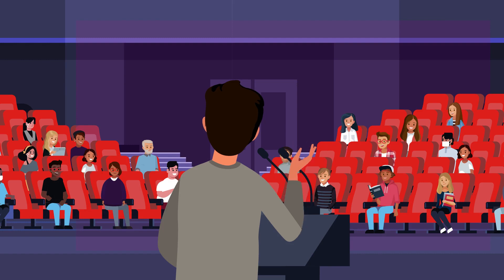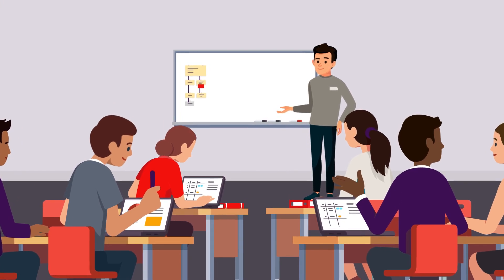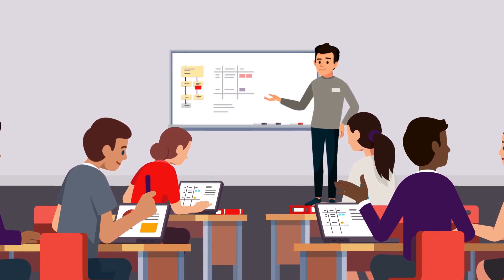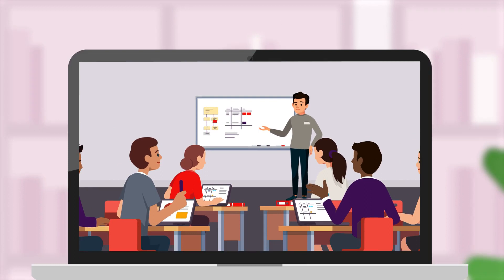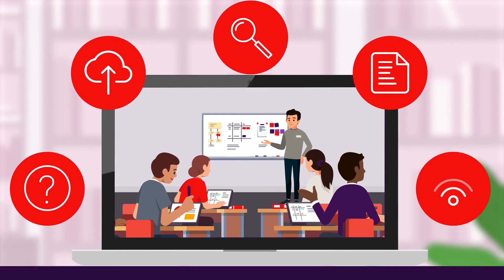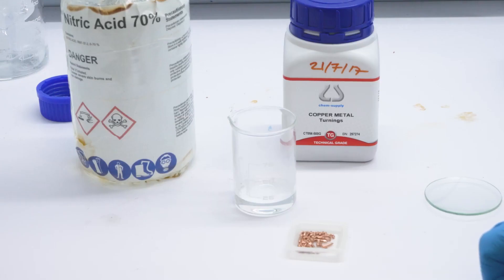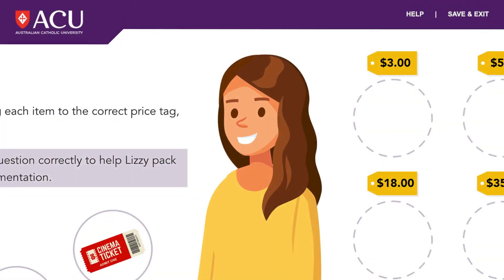Gateway to ACU will introduce you to staff and student mentors to help you understand how we teach and learn here at ACU. Learn about research skills and how to complete and submit assessments. You can even visit the science lab to watch an experiment.